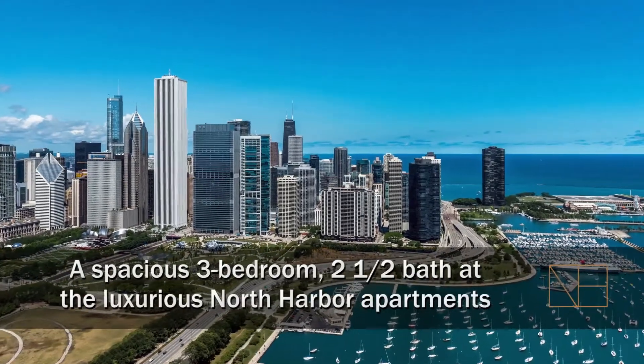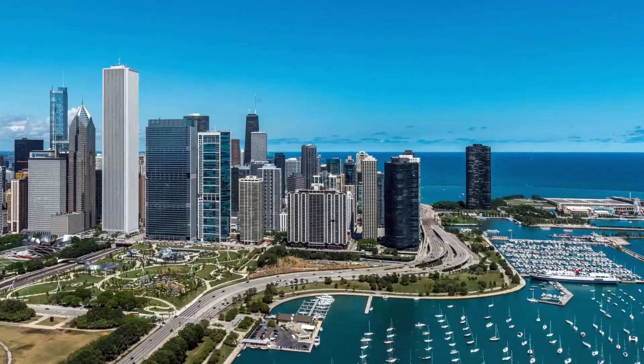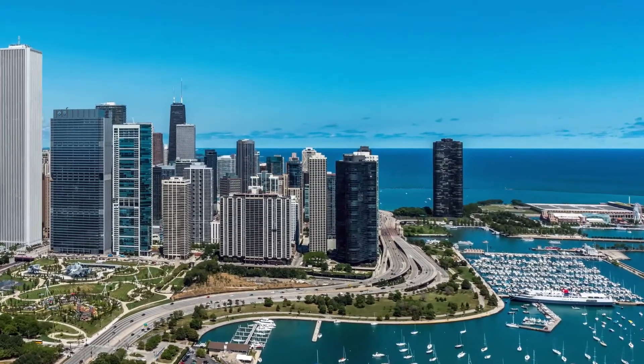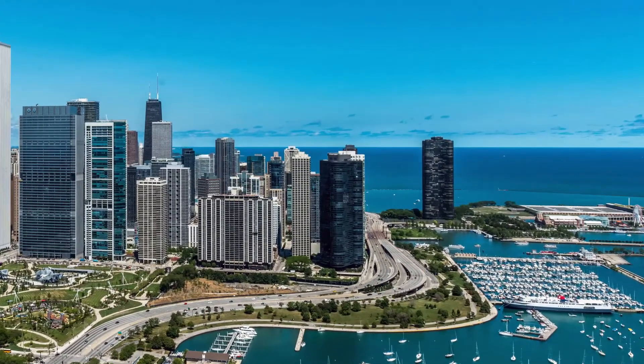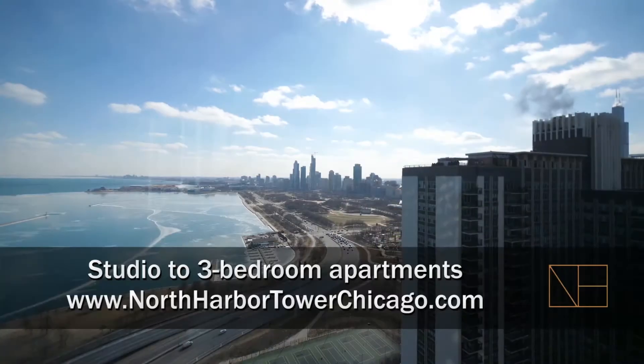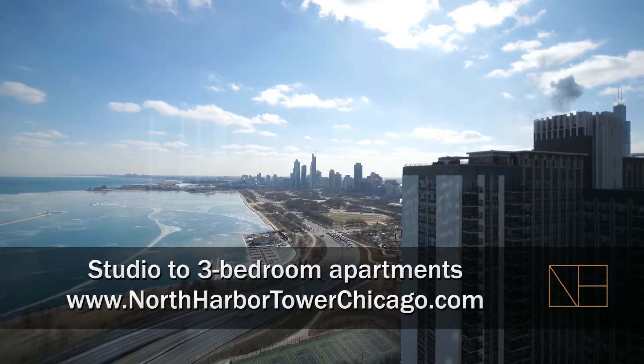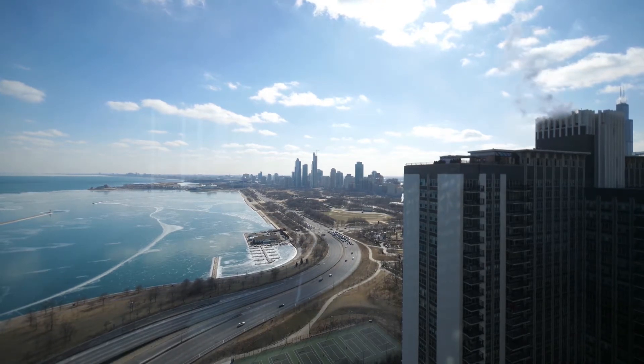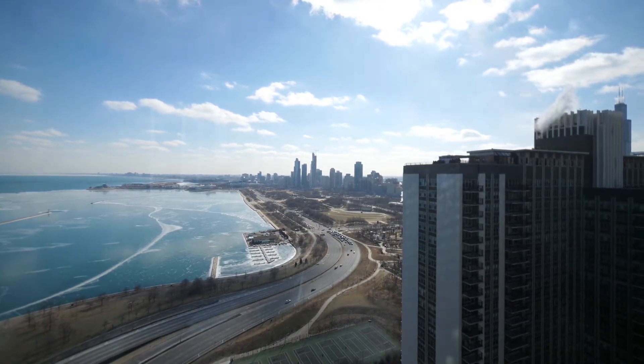I'm headed to the New East Side neighborhood, just steps from Maggie Daly Park and the park at Lakeshore East, for a walk through one of the spacious apartments at North Harbor Tower. I'm in Unit 3406, a southeast corner, three-bedroom, two-and-a-half bath that lives like a single-family home.